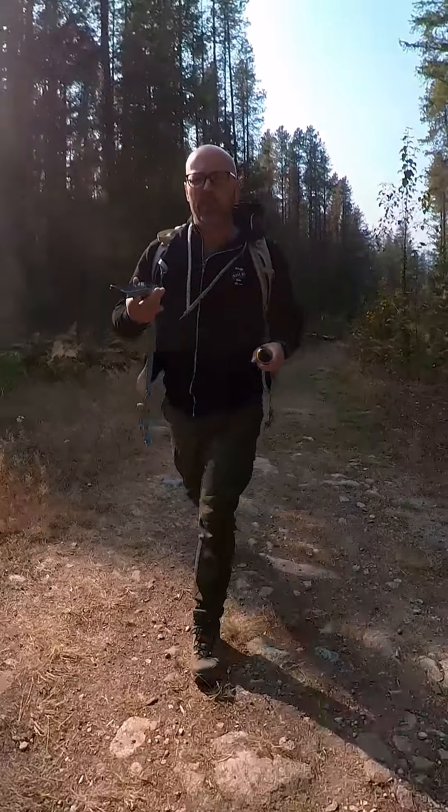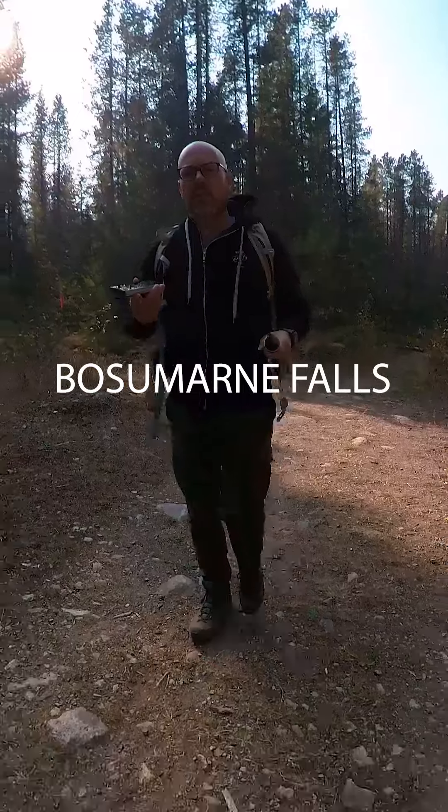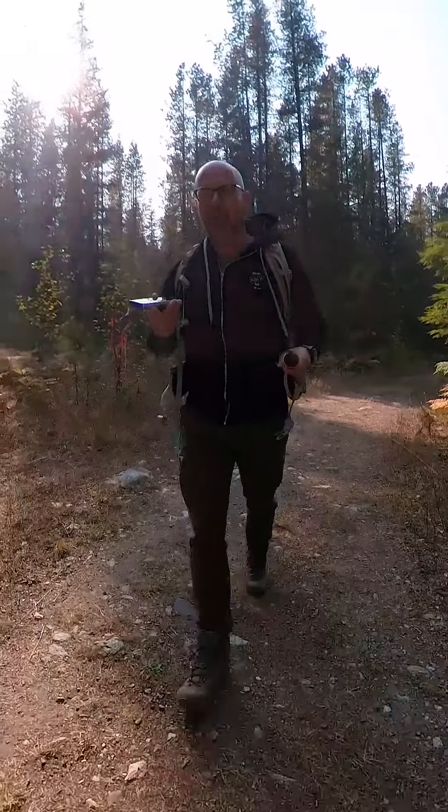One of the most beautiful places in Chilliwack is called Bosa Marin Falls — not sure if I'm pronouncing that right. It's about a 30 to 40 minute drive down Chilliwack Lake Road before you get to Chilliwack Lake.